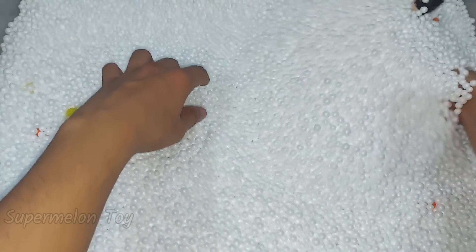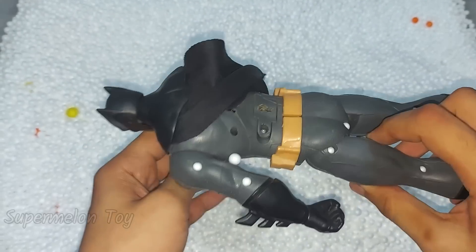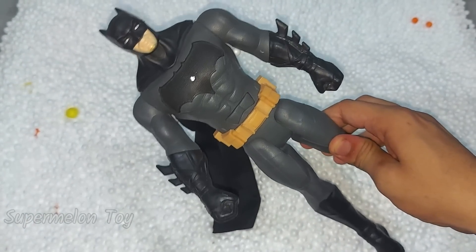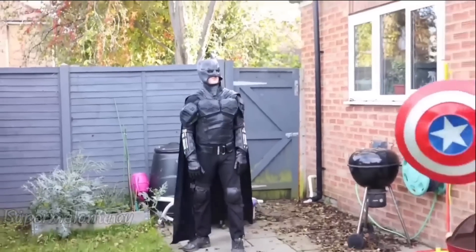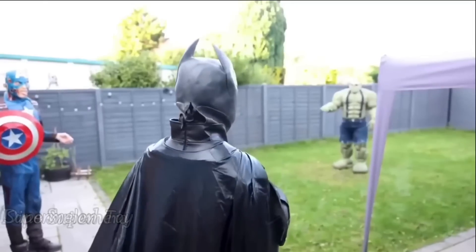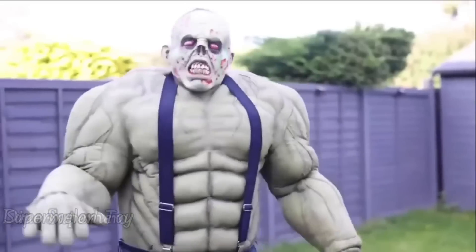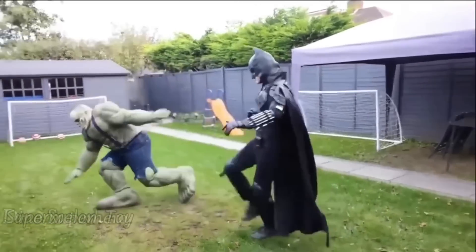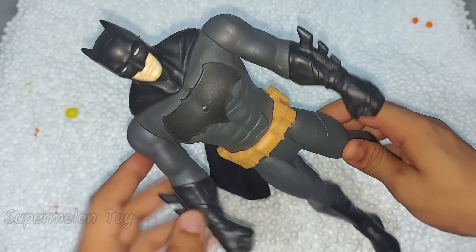Now let's see what is here next inside. Oh wow, he looks so cool and handsome — he is the Dark Knight, Batman! Batman looking so cool, so nice. Look at his cape, really lovely!